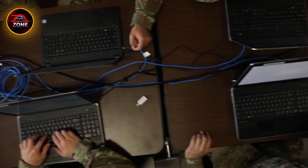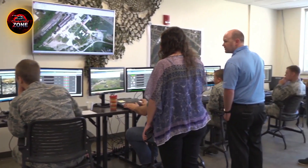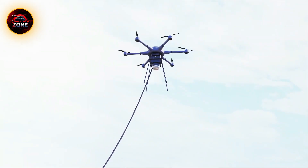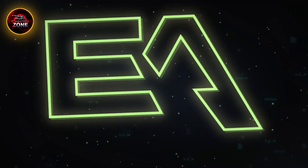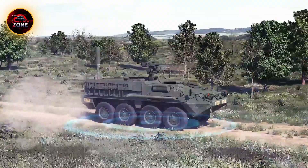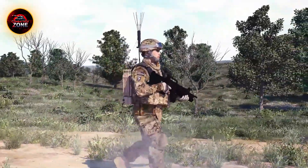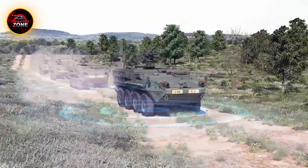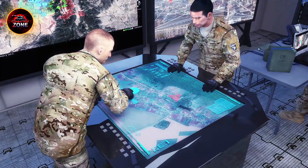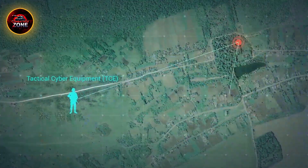Understanding electronic warfare — the invisible battlefield. Electronic warfare isn't about brute force. It's about brains, signals, and technology. It operates across three primary domains: electronic attack (EA), electronic protection (EP), and electronic support (ES). EA focuses on actively jamming or deceiving enemy sensors and communications. EP ensures that friendly systems remain secure and operational under electronic attack. ES involves passive listening and detection of adversary signals to gather valuable intelligence.